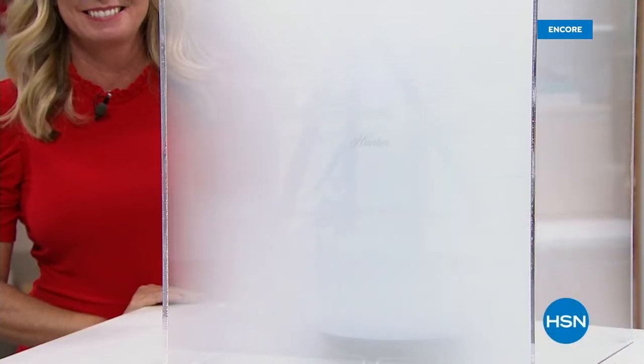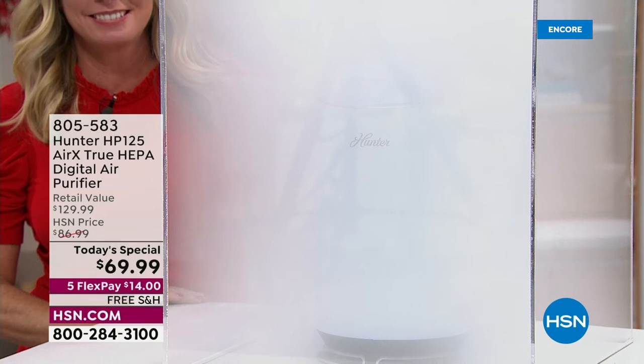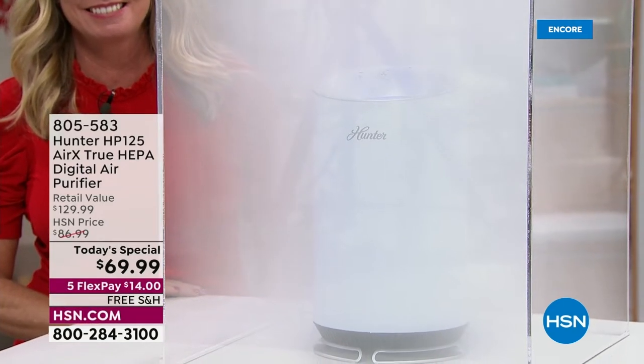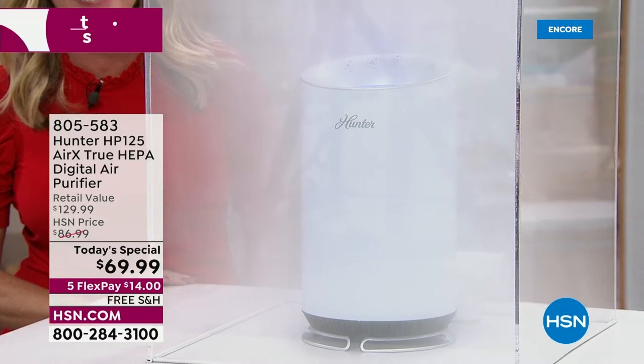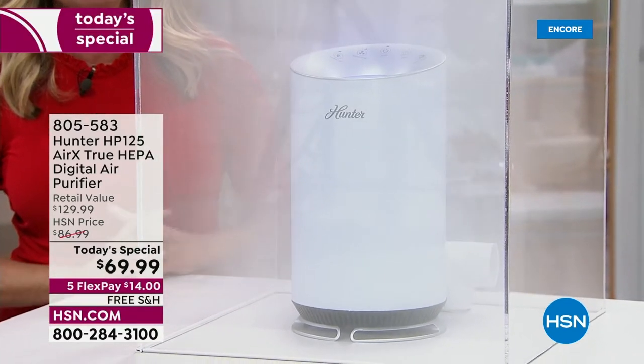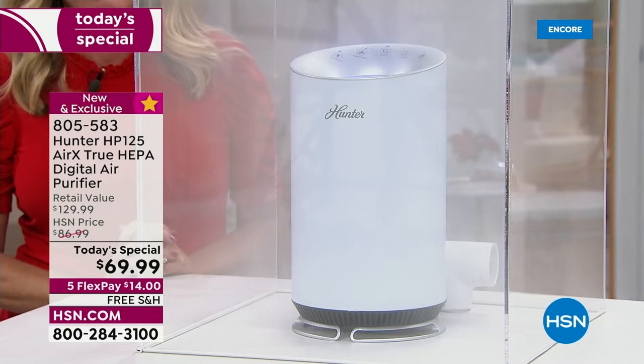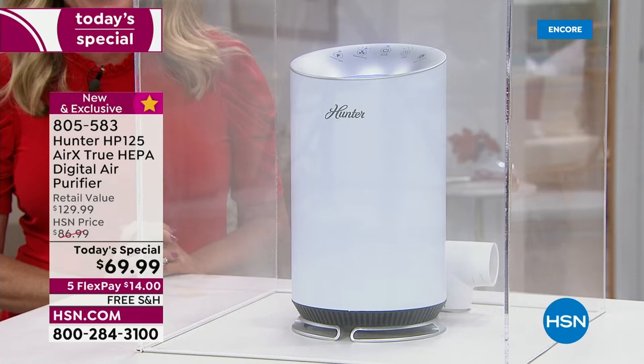Hunter is a legacy brand. Since 1886, they have been pioneering ways to scrub and clean the air you breathe. What we've got today is the Hunter HP 125 AirX — a triple function true HEPA digital air purifier. It is small and sleek, but look how fast it cleaned that smoke chamber.